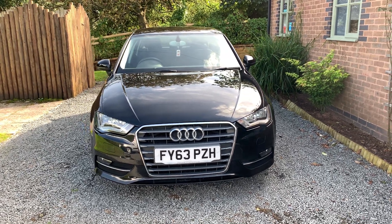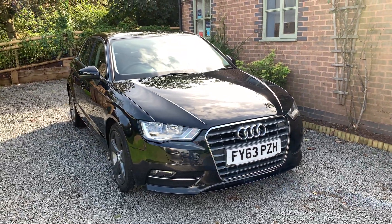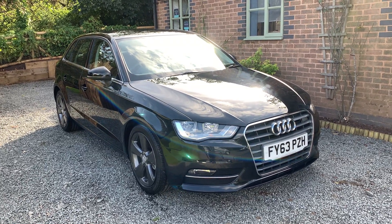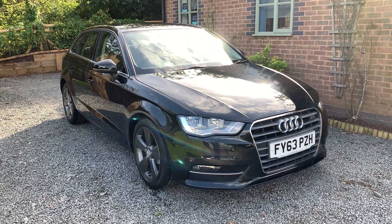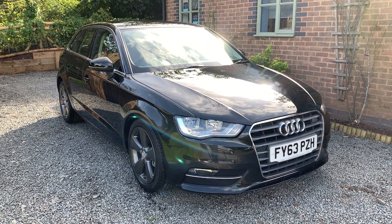This car is finished in phantom black metallic with contrasting sport cloth upholstery. This is a two-owner car and has been lady-owned since 2014. The car comes with comprehensive full service history. In fact the vehicle has just been serviced and MOT'd with no advisories.